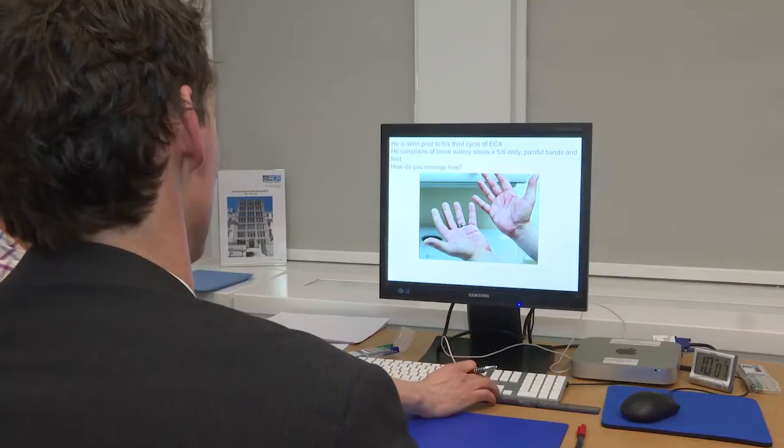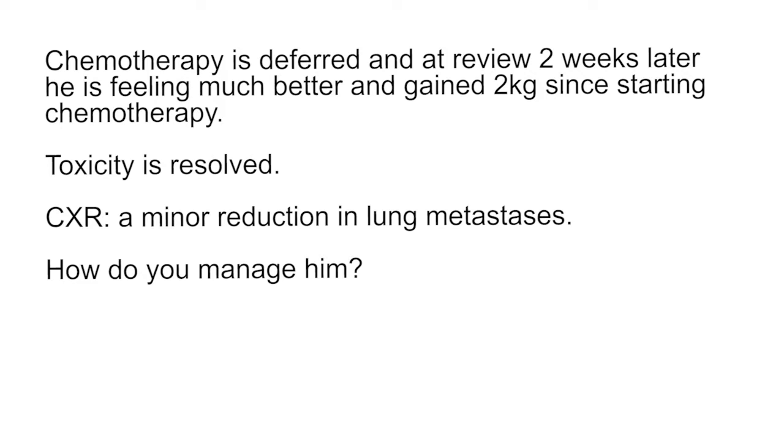What would you do about the chemotherapy? I wouldn't proceed with the chemotherapy and I would consider a dose reduction. I would defer his treatment by a week. We actually chose to defer for two weeks, but that's fine. He's recovered from the toxicity and he seems to be responding to the chemotherapy. So I would proceed with the chemotherapy but offer a dose reduction.